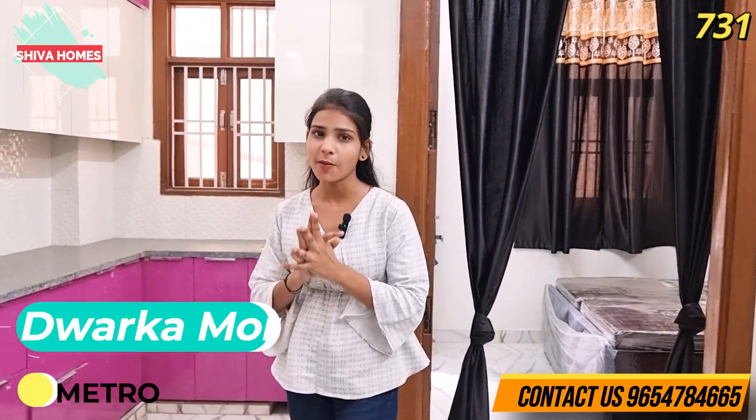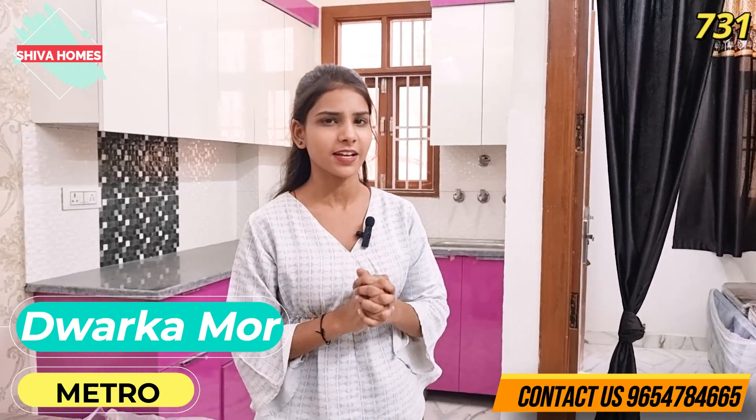This flat is on a front 2BHK facing a 40-feet wide road. The price is also very reasonable, and I will tell you the exact price at the end of the video. Let's go ahead and take a tour of the flat.